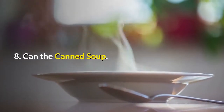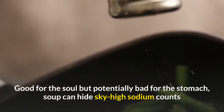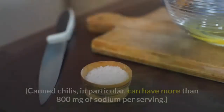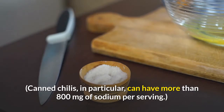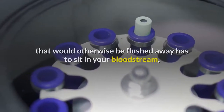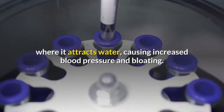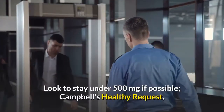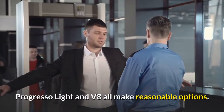Number 8: Can the canned soup. Good for the soul but potentially bad for the stomach, soup can hide sky-high sodium counts that may lead to water retention and temporary weight gain. Canned chilies in particular can have more than 800 milligrams of sodium per serving. When you overload your system with salt, your kidneys can't keep up — salt that would otherwise be flushed away sits in your bloodstream, where it attracts water, causing increased blood pressure and bloating. Look to stay under 500 milligrams if possible. Campbell's Healthy Request, Progresso Lite, and V8 all make reasonable options.